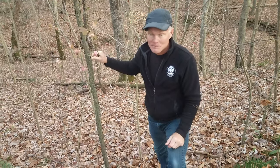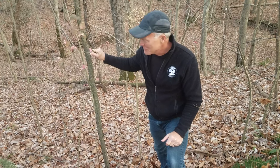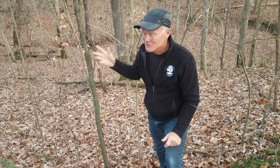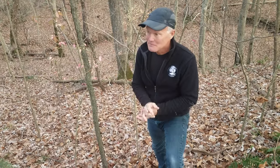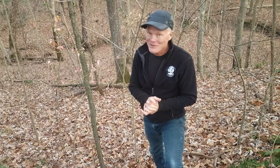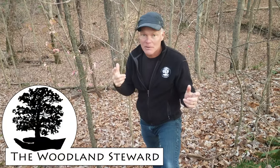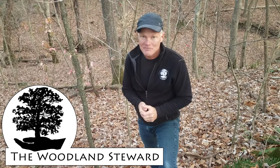Obviously we want to get rid of this because despite what people keep telling me when I post videos — saying it's not invasive — we've got a lot of it, and there are areas of our forest floor that are just carpeted with it. I would rather be doing other things than getting rid of burning bush. If you have comments or other ways of telling these things apart, put them in the comments section. Thanks for coming.